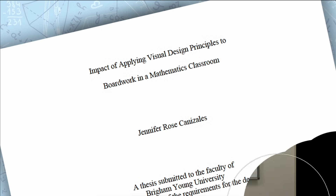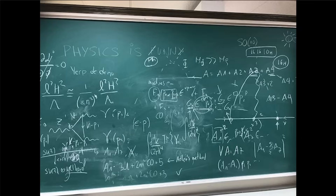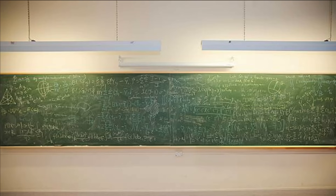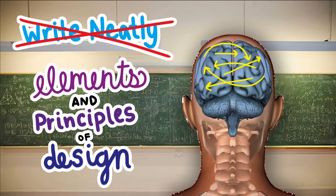I began thinking about my own experiences in math classes and how frustrated I often felt with the board work. I consider myself a visual learner, so board work is very important to how I learn math. But good board work isn't about just writing neatly — it has the potential to help students make meaningful connections in math, and this is all done by using elements and principles of design.